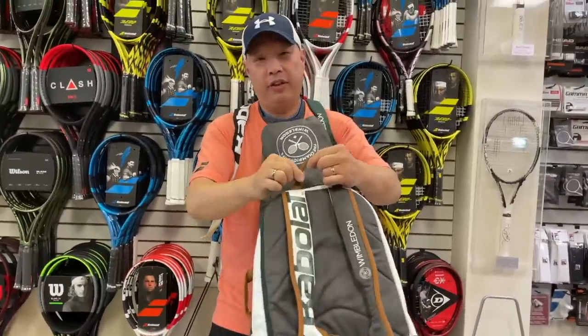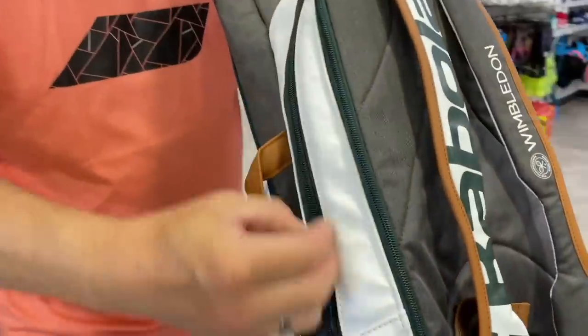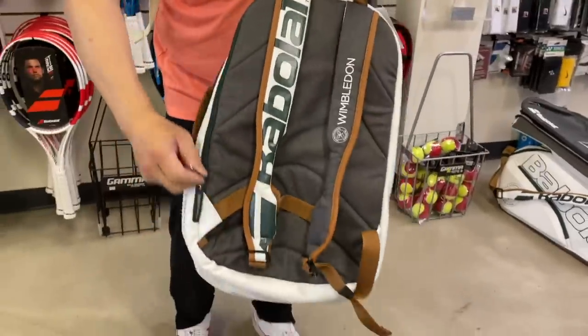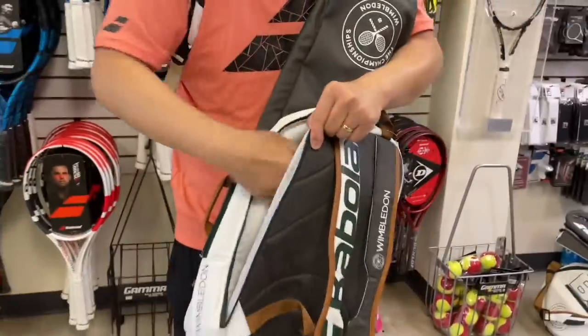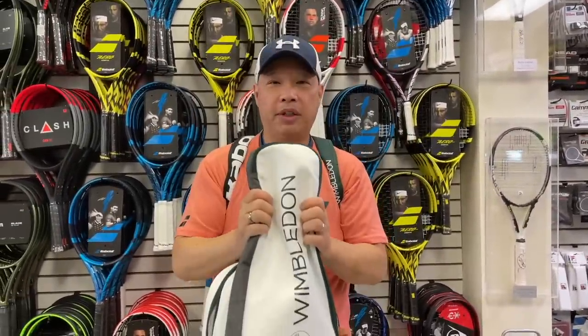These aren't leather, but we have compartments galore — there's a laptop compartment and a shoe compartment. You're ready to go. To Wimbledon, hopefully.